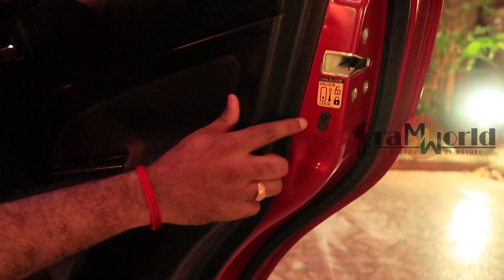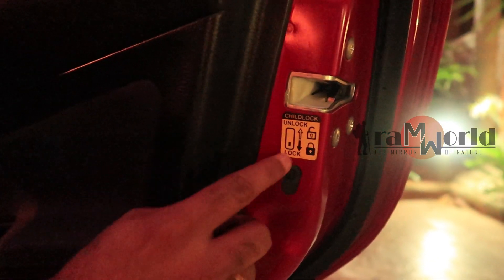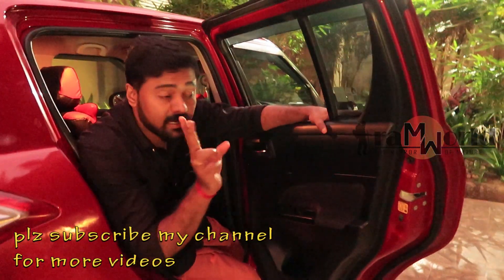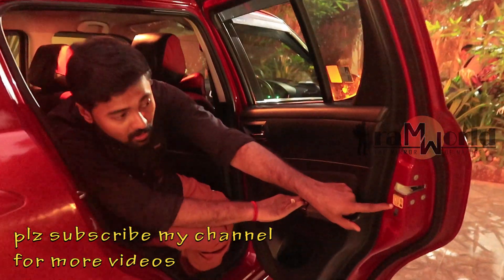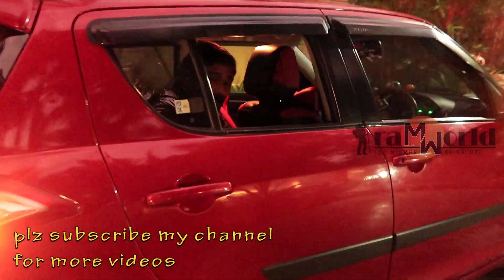First of all, there are two doors in the middle of this child lock. This is the move to the middle of this child lock. The door closes in the middle of this child lock. I will close the door to the middle of this child lock.